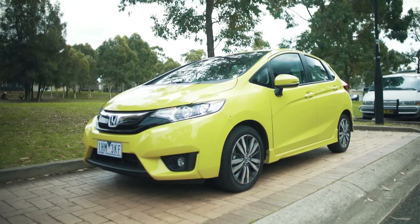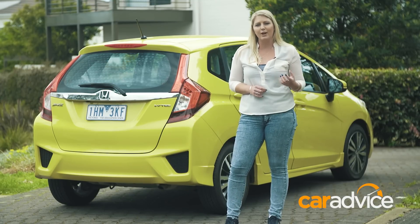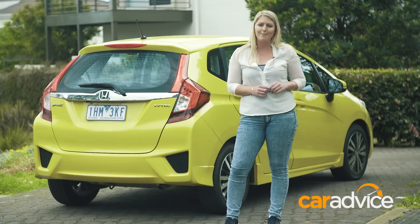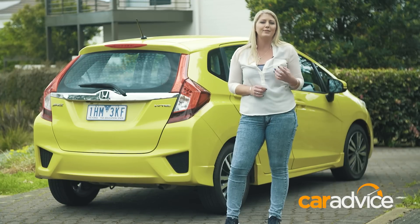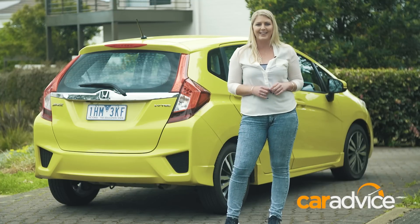With its clever use of space, it feels like a much bigger car inside, and Honda's Magic Seat System offers configuration options that you don't even get in much larger cars. Even though it's not high-powered, it still manages to add a bit of sportiness and fun to the driving experience. There's much more to the Honda Jazz than meets the eye.